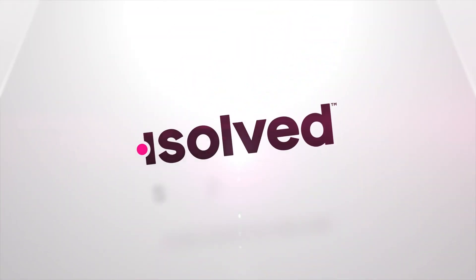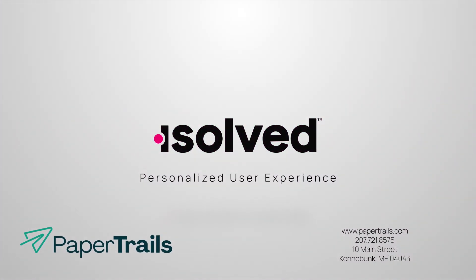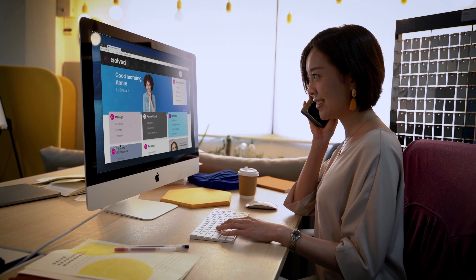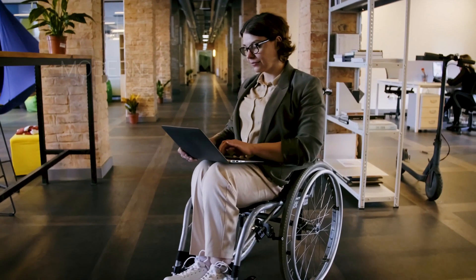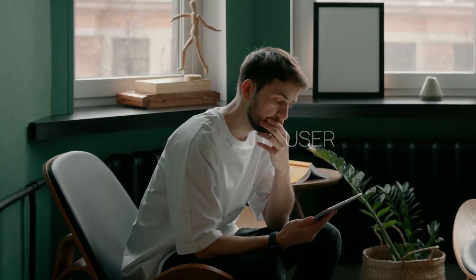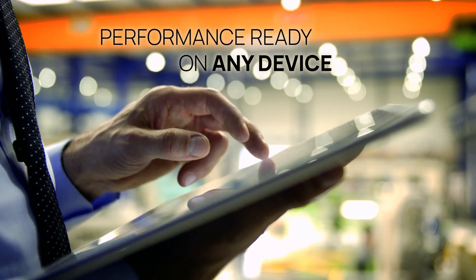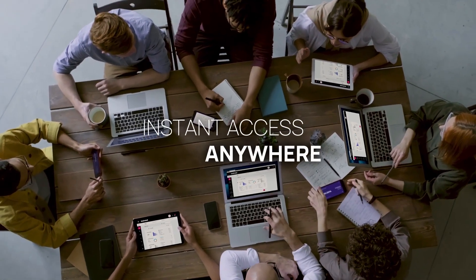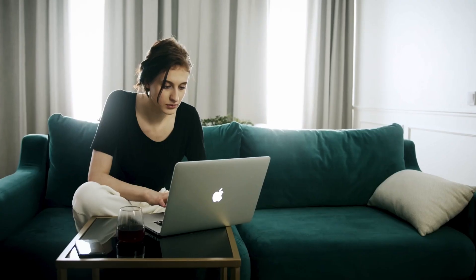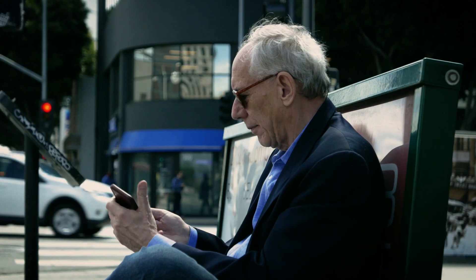Welcome to iSolve's personalized user experience, a consumer-grade app that exceeds employees' usability expectations and helps you retain talent. Employee expectations continue to shift and it's critical to meet them. iSolve's modern experience is user-friendly, intuitive and performance ready on any device. Employees and managers get instant access to tools they need — from HR to payroll to talent and performance — all in one seamless technology.